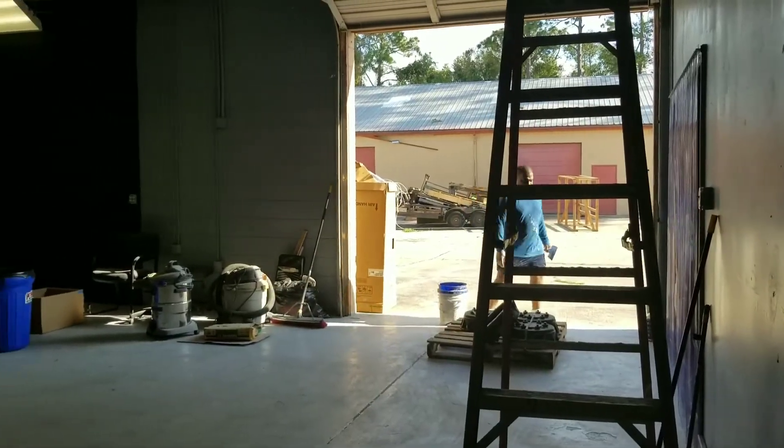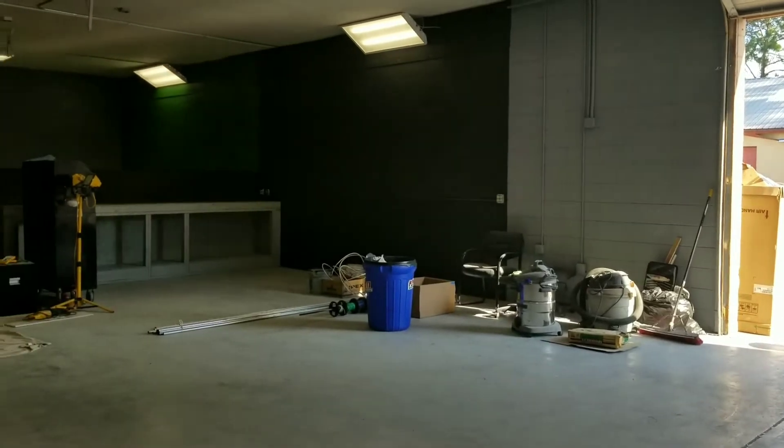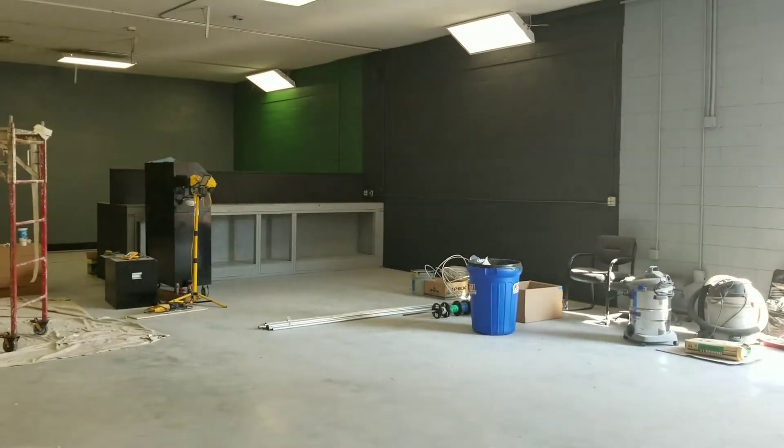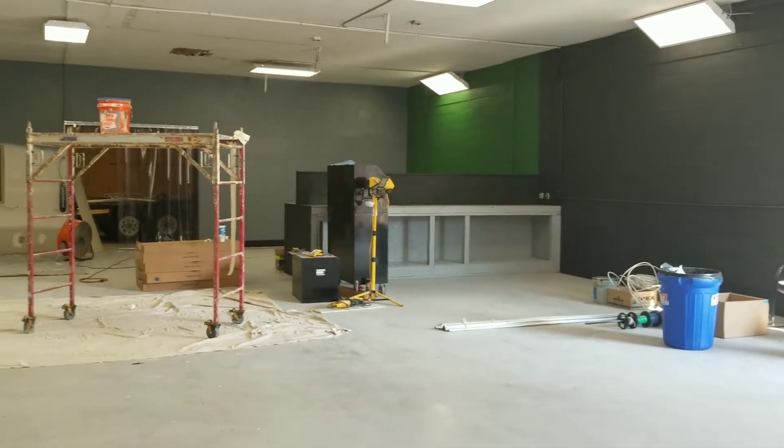There's our drywall guy. I just wanted to pan through, hopefully pick up the colors. We're almost done. There's Jack's spot — I'm standing in one spot against the wall.